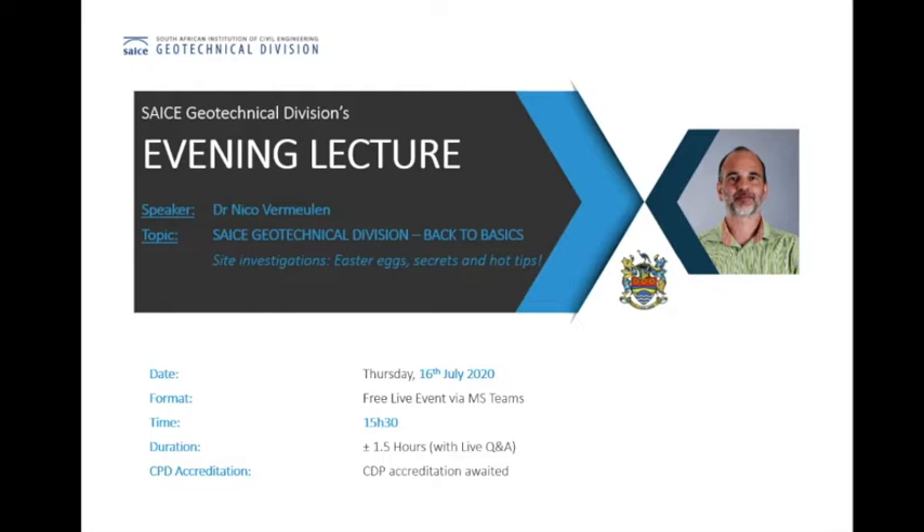Just as a bit of interest, this online lecture had over 250 RSVPs. I think that's really awesome.